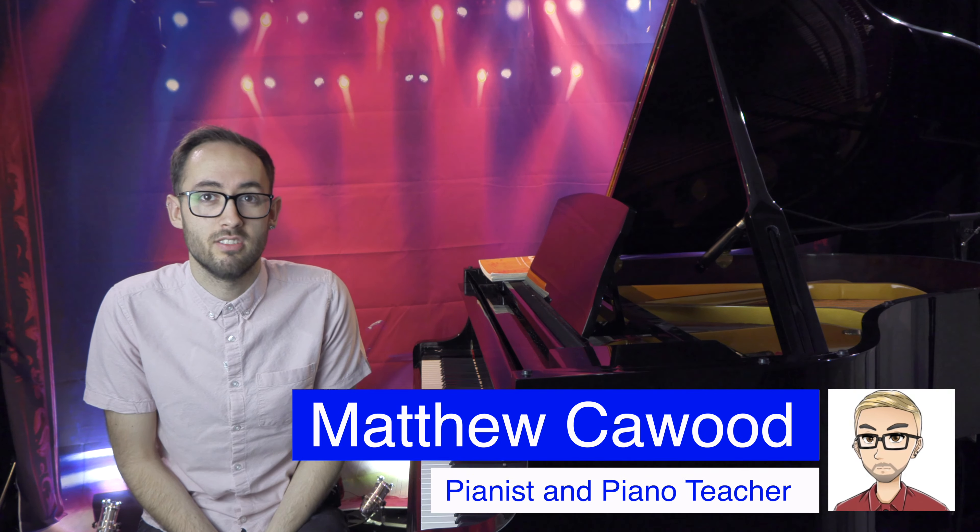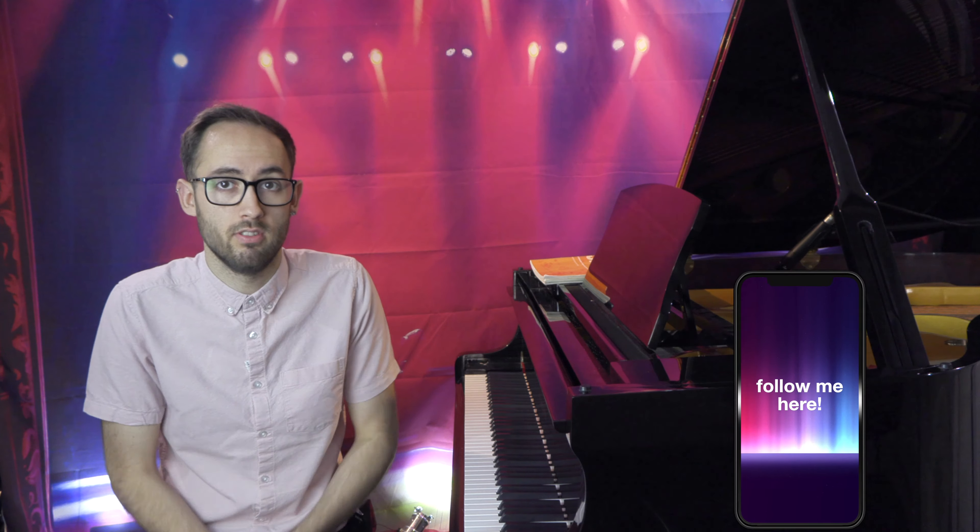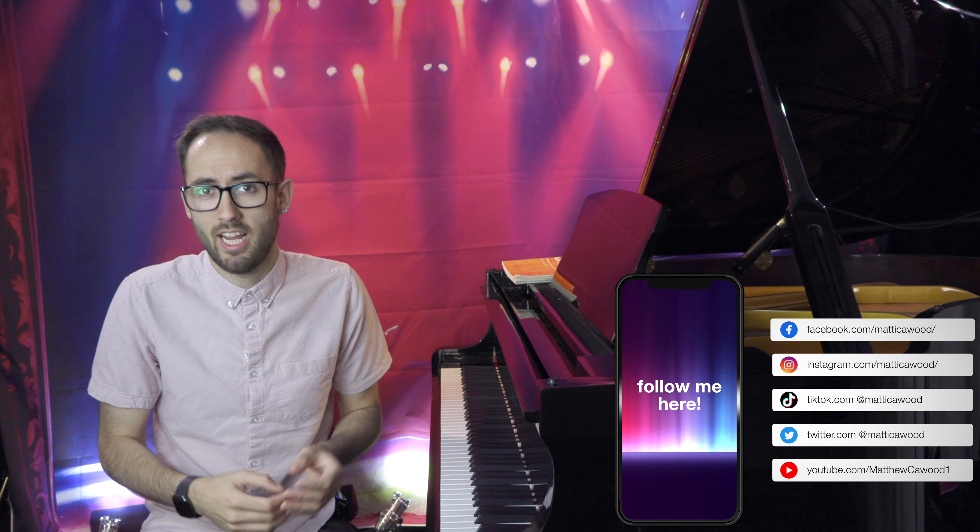Hello and welcome back to my YouTube channel. In this video, we're going to be talking about whether or not learning the piano actually helps you learn other instruments. Learning any instrument is a difficult skill, and being able to transfer one instrument's knowledge to another can be very useful. But how far can learning one instrument actually help you learn another instrument? In this video, I will try and answer that question.